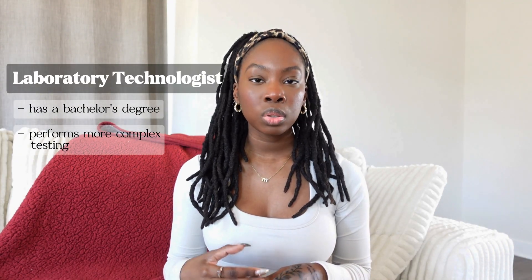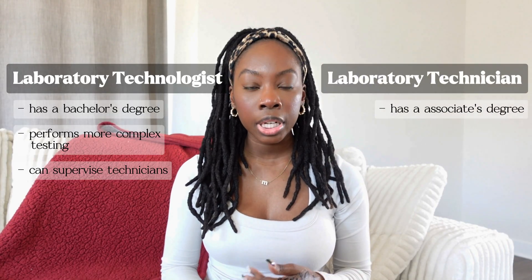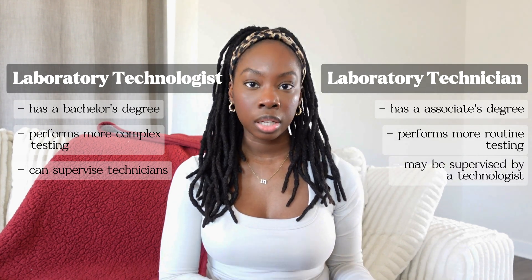I want to quickly talk about the difference between a laboratory technologist and a laboratory technician, as those two terms are often used interchangeably but are technically different roles. A clinical laboratory technologist or scientist has a bachelor's degree and performs more complex testing and can also supervise technicians. Whereas a laboratory technician normally has an associate's degree and performs more routine or basic lab tests, and may be under the supervision of a technologist. That's not to say it's a lesser role — it's actually a great stepping stone to see if you want to pursue this pathway.